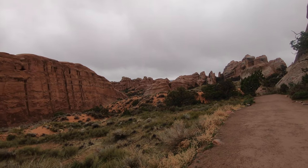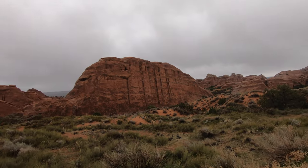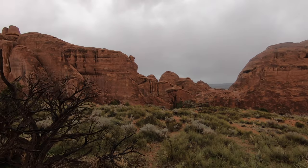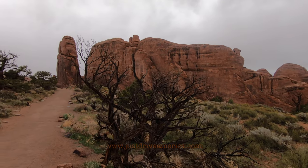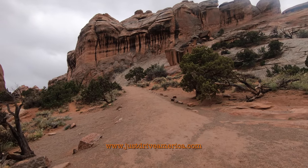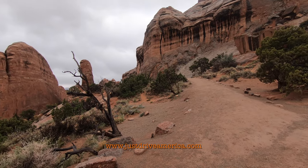Today was overcast with some showers, but still pretty warm for April. As you can see, the trail to Landscape Arch was quiet today because of the weather. The trail to Landscape Arch is about a 2 mile round trip and it's a moderately easy hike on hard ground.